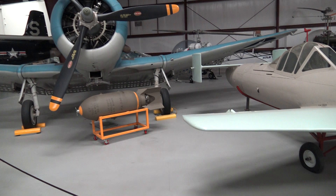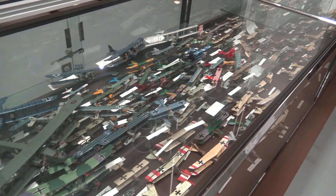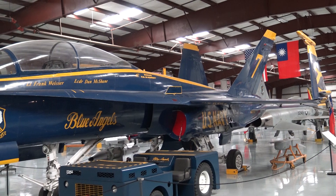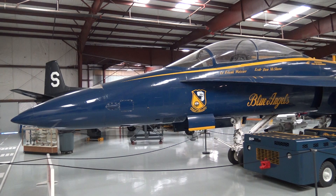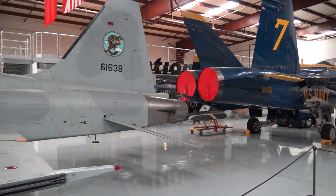Next to the Dauntless is the Japanese suicide kamikaze aircraft. There are endless cabinets of model airplanes. Check out the F-18 Blue Angels. The basic parts. Now from the F-18, this is a Northrop trainer.